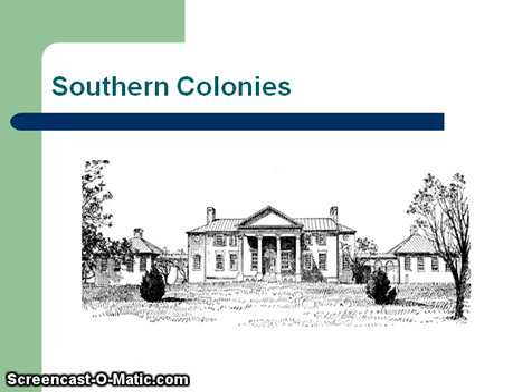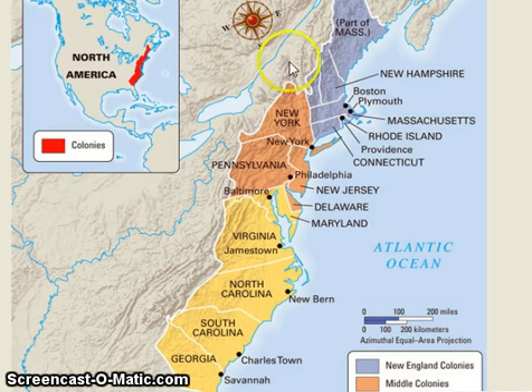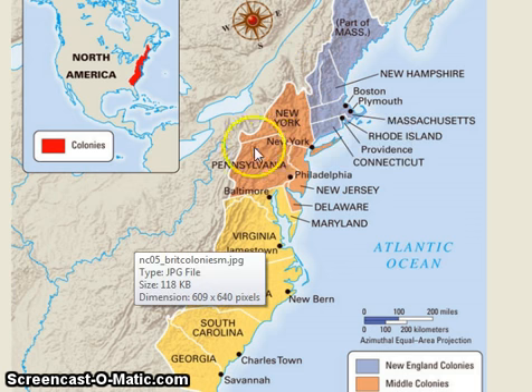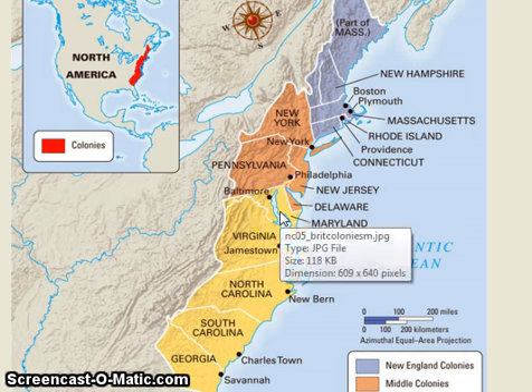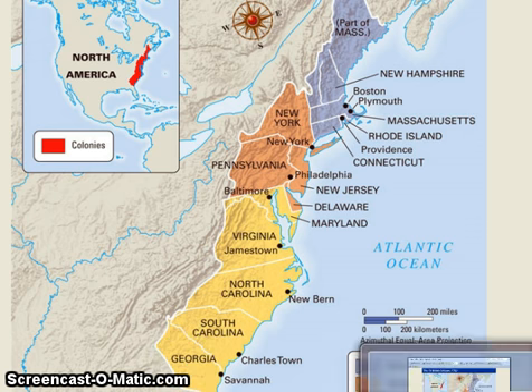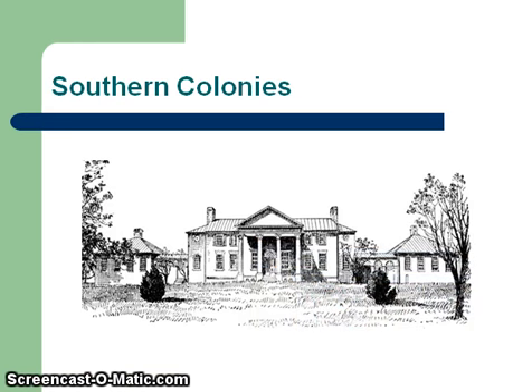First I want to show you a map of the colonies. You have the New England colonies here, you have the middle colonies here, and then you have the southern colonies. The southern colonies are pretty simple: you got Maryland, you got Virginia, you got North Carolina, you got South Carolina, you got Georgia. I just wanted to show you that map so you will know the area we're talking about — and these are the 13 colonies.